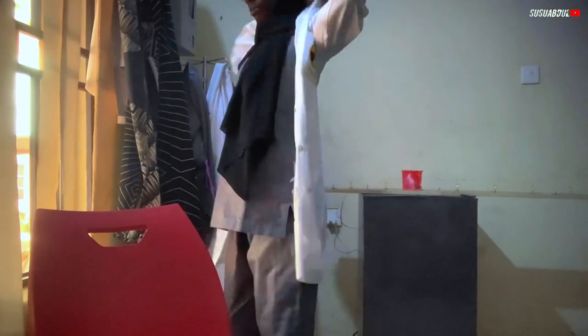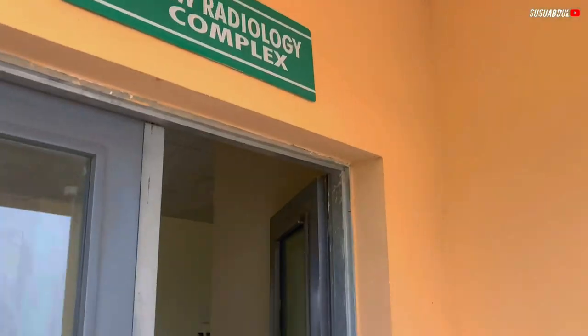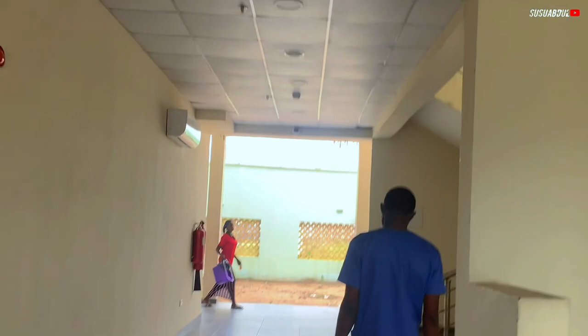I'm trying to change and put on my lab coat. This is me changing. I will change before going down to my posting unit. My posting unit for this week is flouro.